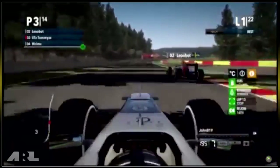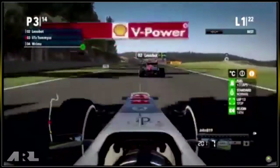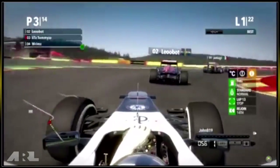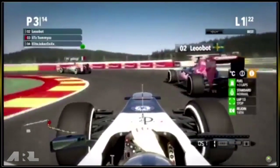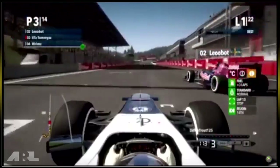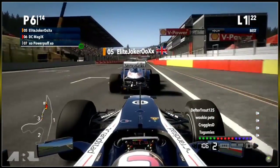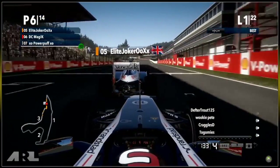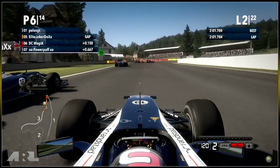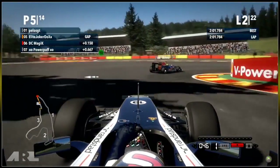Powerpuff took advantage of John B running a little bit wide, flirting with the gravel, and made a very good move. John B is now going to have to deal with understeer until his pit stop — probably around lap six — as DC Magic goes up the inside of Elite Joker, using all his curbs to get past into Eau Rouge. There's no DRS yet, so Joker won't be able to get that place back on this lap.